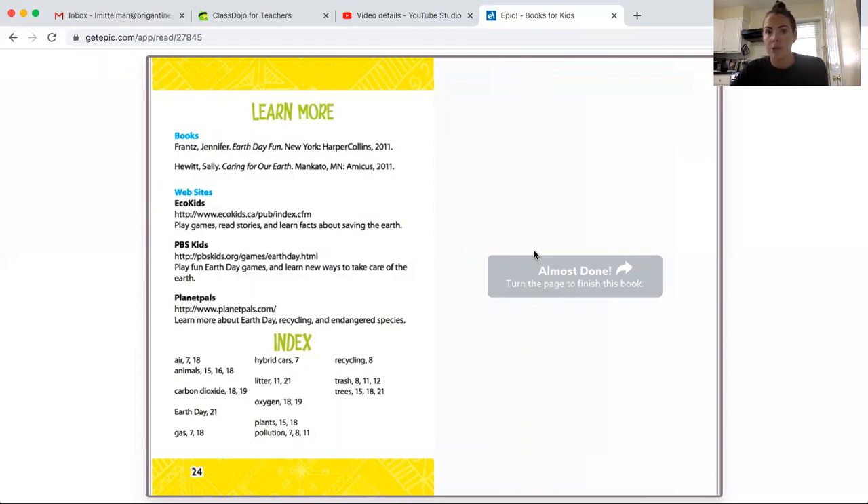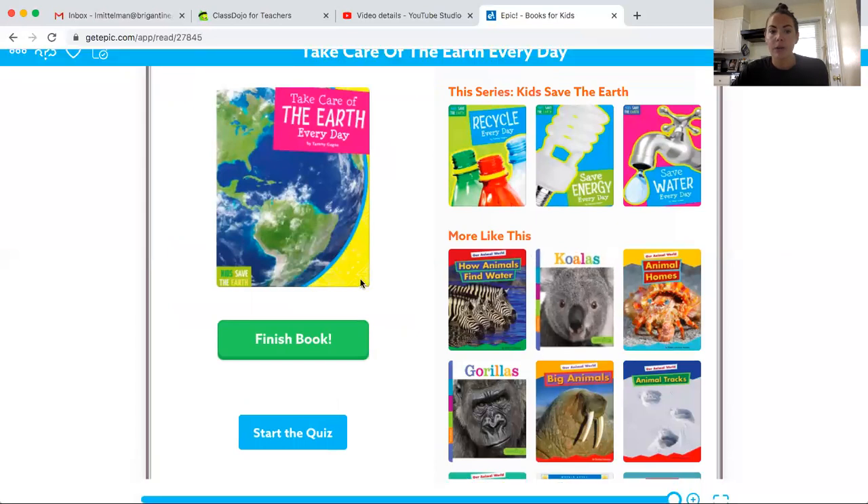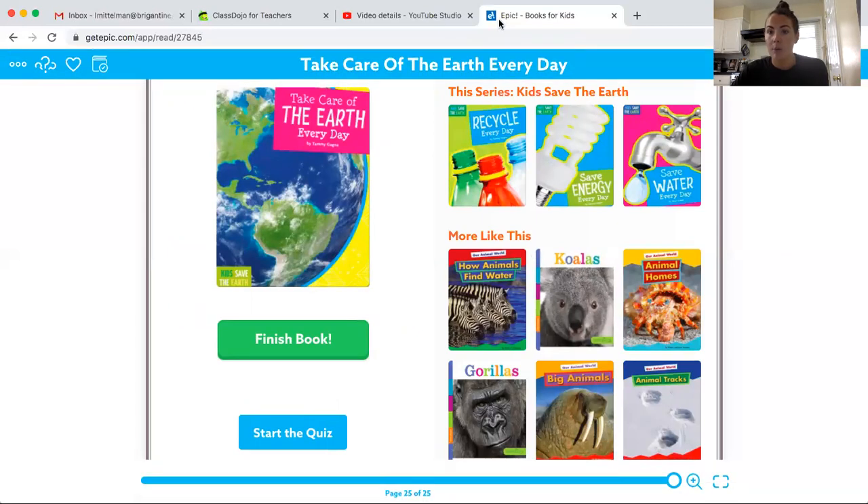Your assignment is posted on JoJo. So this week's theme, just a reminder, is we are going to be studying earth and how we can do our part to keep it clean. Have a great morning — I will see you all at 1 p.m. Bye bye.